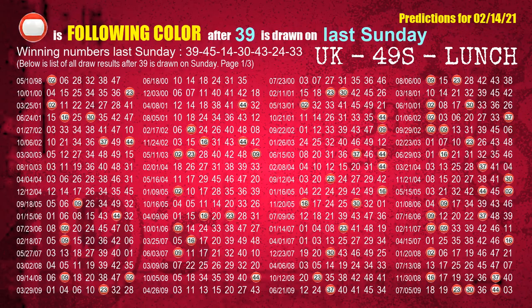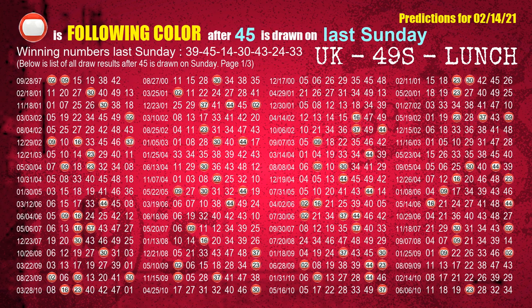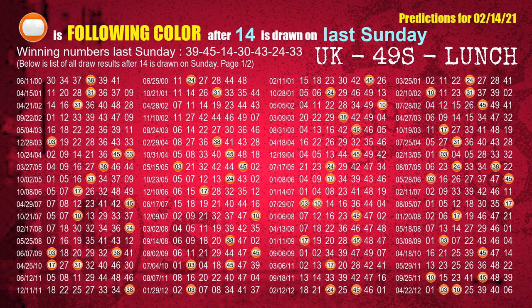Just like the following ones, we can find out next week's following ball colors through the result of the same day last week. The first winning number last Sunday is 39. The most frequently following color is red when 39 is the winning number on last Sunday. The second winning number last Sunday is 45. The most frequently following color is red when 45 is the winning number on last Sunday. The third winning number last Sunday is 14. The most frequently following color is orange when 14 is the winning number on last Sunday.